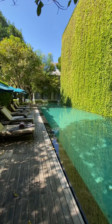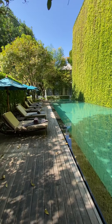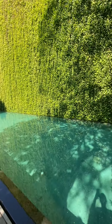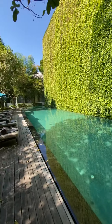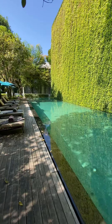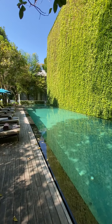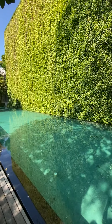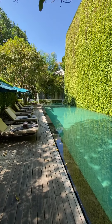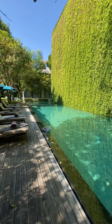Or as one of my favorite YouTubers says: 'Look at all that good-ass prana, baby!' He's so funny, but he's talking about energy, oxygen, and breathing deeply — breathing in all that goodness. He's awesome, I love it. But this is the pool at 137 Pillars House in Chiang Mai, Thailand.